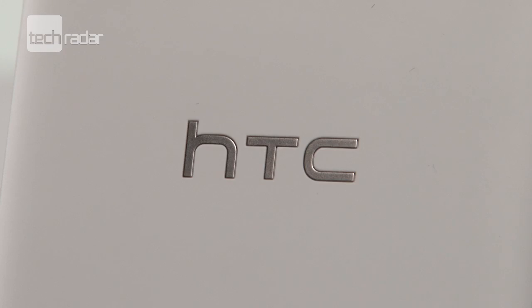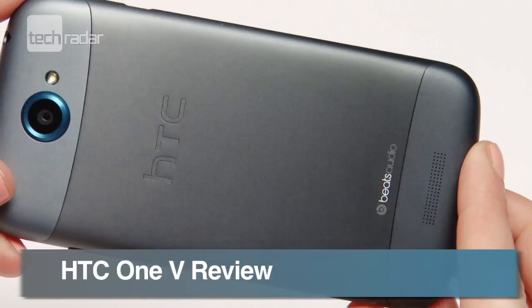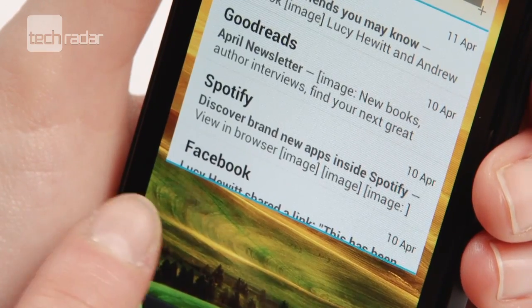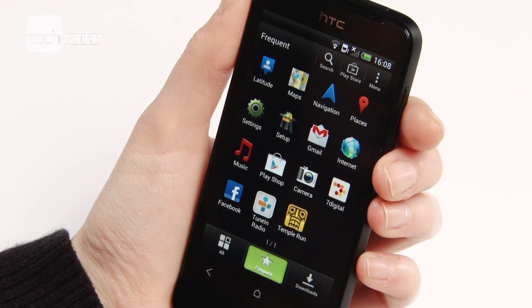We've seen the flagship One X and the medium specced One S. Now it's time to take a closer look at the most budget friendly handset in the new HTC One lineup, the HTC One V.